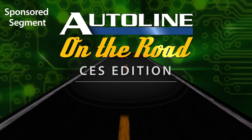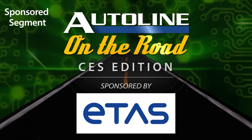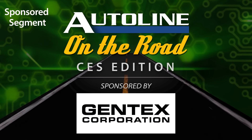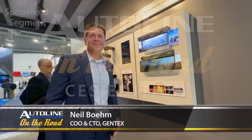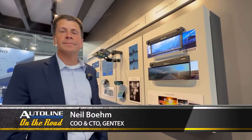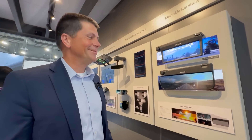Auto Line at CES is brought to you by BorgWarner and by Gentex. Neil Bohm is the CTO at Gentex. They always have cool stuff at CES, so lay it on us here, Neil. What do you got today?